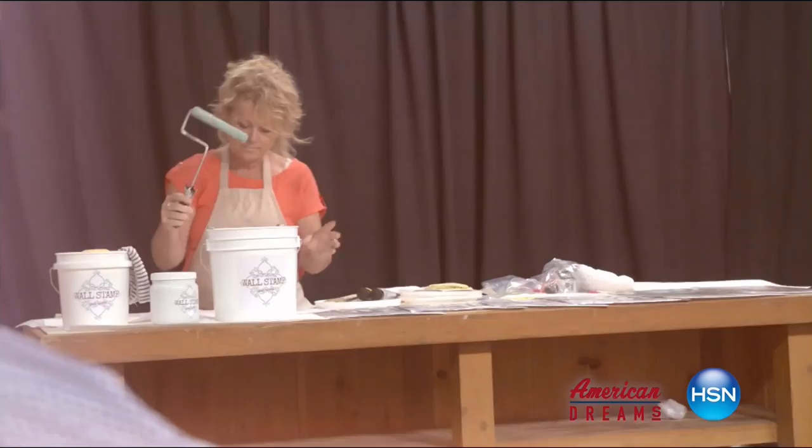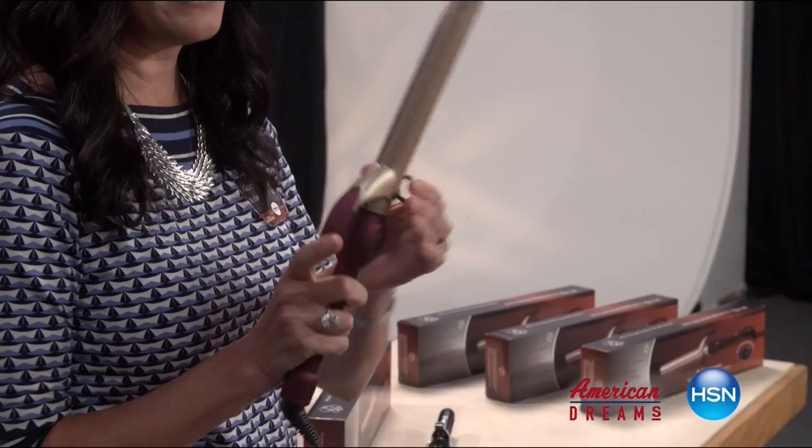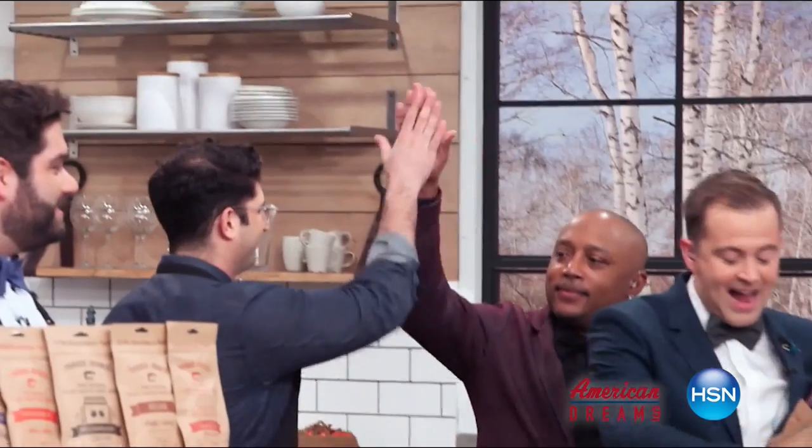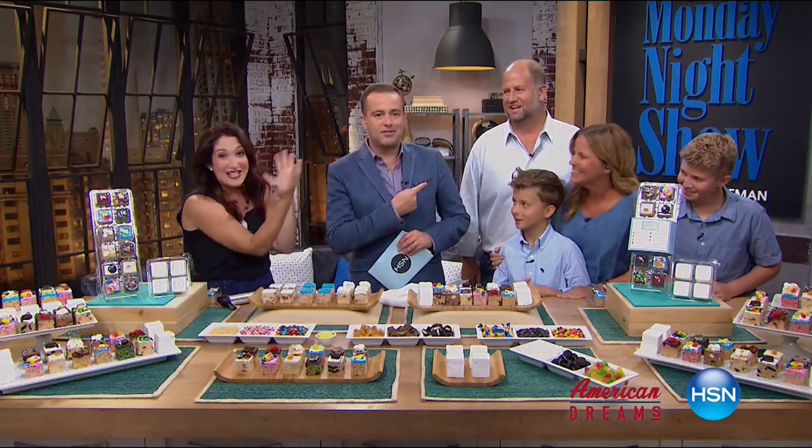I grew up always dreaming and wanting to create things. I see something and I see that we can make it better. One day the light bulb just went off — nobody has this, they're waiting for me to invent it. Next thing you know, you're on HSN and the whole world's hearing about it — and it just sold out. HSN celebrates the dreamers, inventors, and entrepreneurs who follow their hearts, helping American dreams come true.